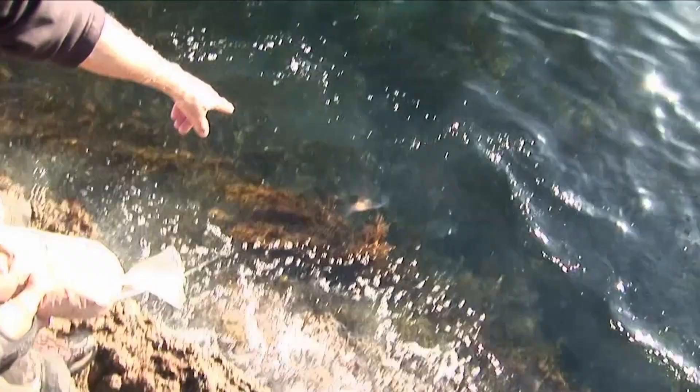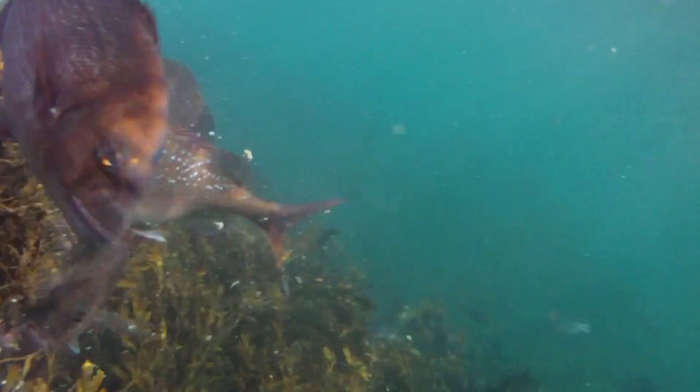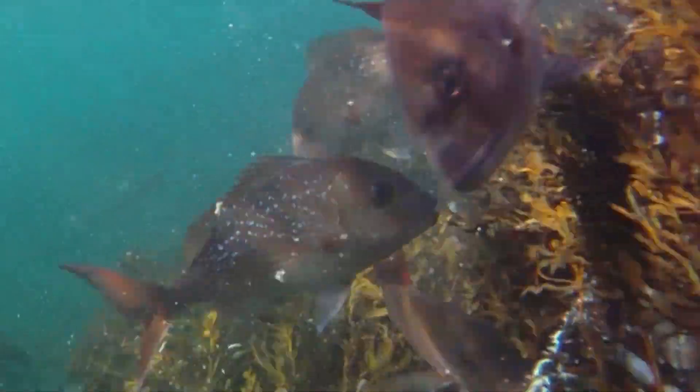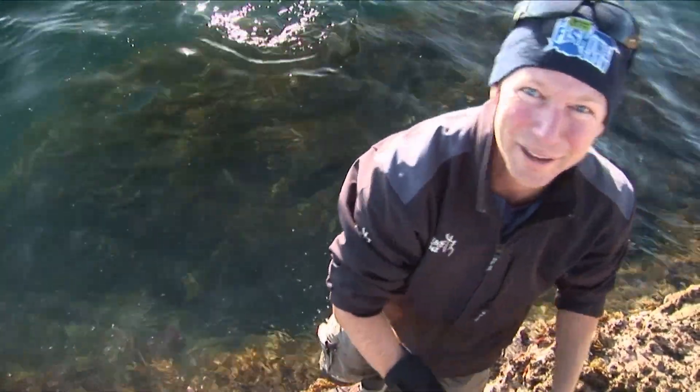His mate has got to be eight or nine pounds. He's grabbing hold of the burly pot and rattling it against the rocks. I don't want to pull that out of the water, but I also don't want to run out of burly. I'm just going to fill this up for your mates. They're like my little pets.